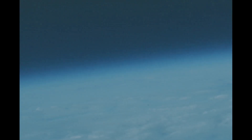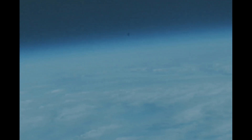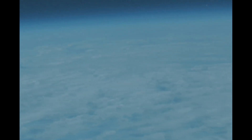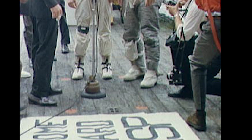Two days later, on June 6th, the crew of Gemini 9A ignited their retro rockets and descended through the Earth's atmosphere like a fireball due to the intense heat caused by atmospheric friction. After 51 and a half hours in space, the crew safely splashed down in the Atlantic Ocean less than one mile from the designated landing zone — the most pinpoint perfect landing of the Gemini program. Within minutes, the crew and their spacecraft were brought aboard their recovery vessel, USS Wasp.